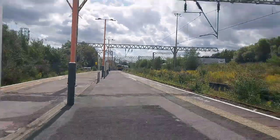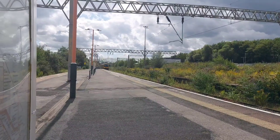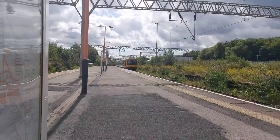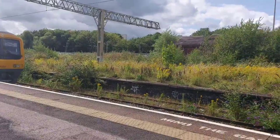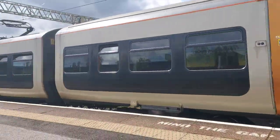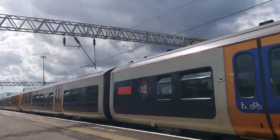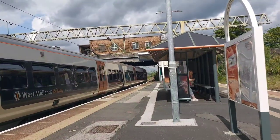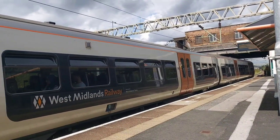Next up for arrival into the station is 323217 and 323216, working the 14:11 West Midlands Railway service from Redditch to Lichfield City. The headcode for this service is 2L22.